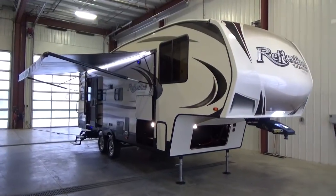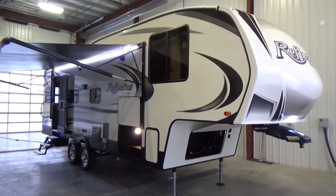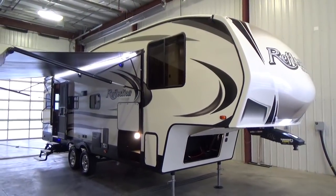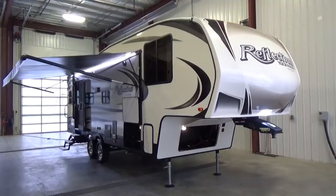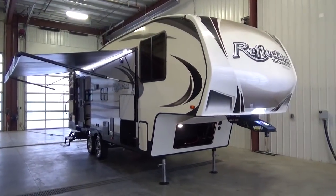Hello friends, Clayton Phillips here again from Woody's RV World in Leduc, Alberta, Canada. We're just 15 minutes south of Edmonton and I'm about to shoot an extended tour video on a brand new arrival to our dealership. It's a brand new floor plan by Grand Design in the Reflection 150 series, called the 260RD.